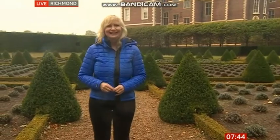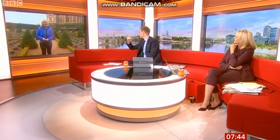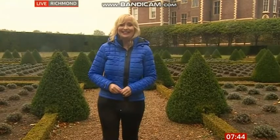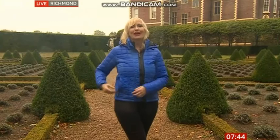I do have a brolly but I didn't put it up because I didn't want to spoil the view for you! Anybody watching an hour ago would have seen Dilys the dog - where's Dilys gone? She's done a bunk! With Labradors it's all about the treats - you need a little treat bag. See you later, Carol!